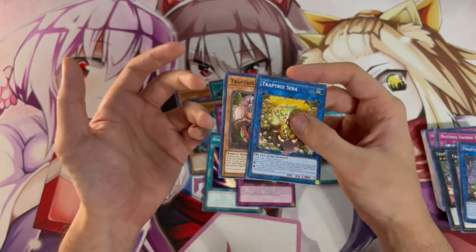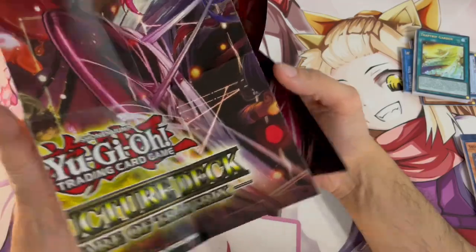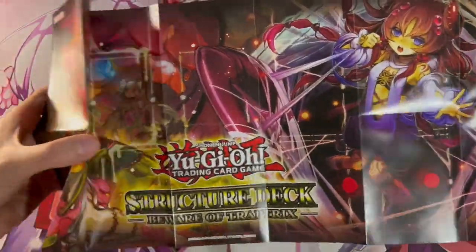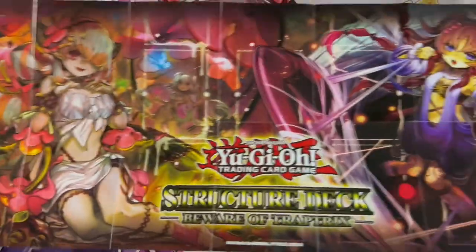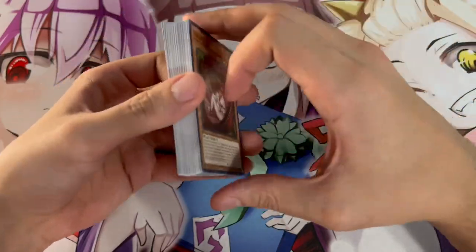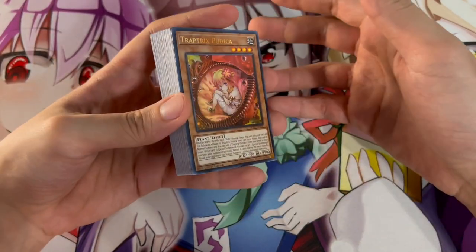So let's get right into the deck profile. Also just a quick side note — I completely forgot to show you guys this playmat. Here is the paper playmat that you get. This would really be nice on a rubber playmat. Here is the playmat — it's actually really nice artwork. So for this deck profile: it's a 40-card main deck, and I know the cards aren't sleeved — don't flame me guys.